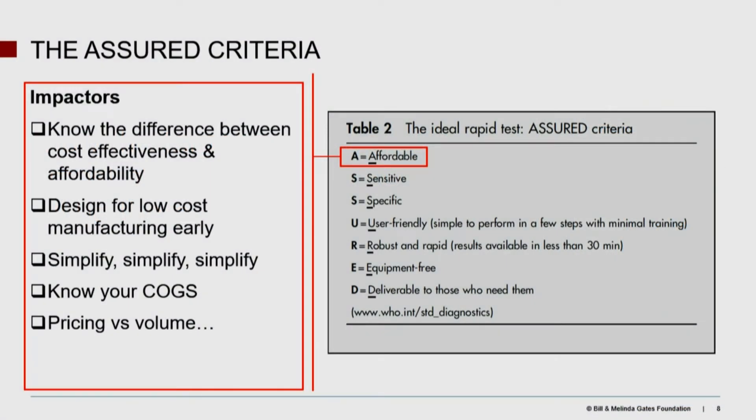For each of these, the impactors for Affordable — we are not talking about an MD, PhD clinician in an air-conditioned molecular lab environment. You can't just charge $500 for this thing. There are real budgets and real concerns. Claudia mentioned a couple of these, like a $2 triage test or a $5 molecular test. Know the difference. Now, affordability is not cost-effectiveness — I've seen publications on cost-effectiveness where an intervention was cost-effective, but it was still not affordable. That's an important distinction.